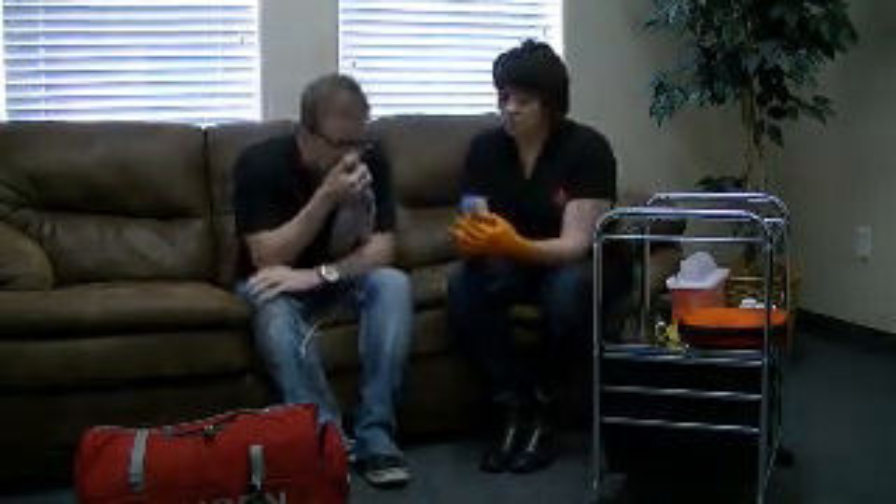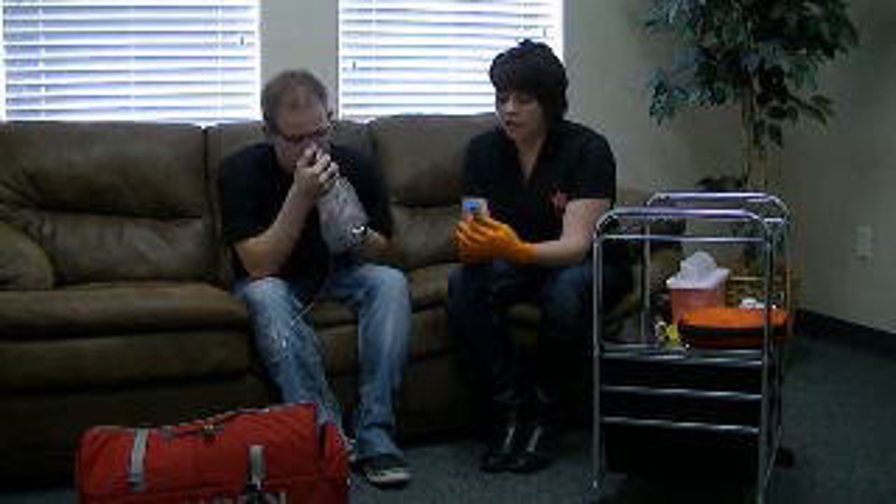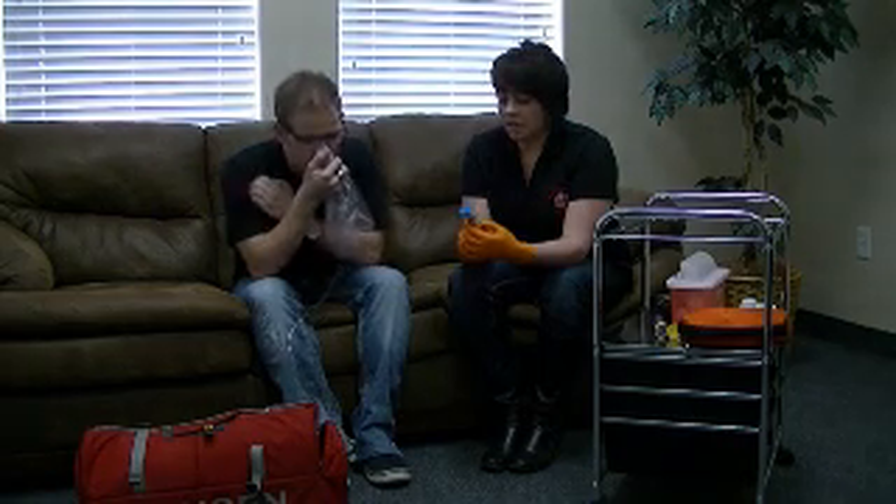This EpiPen is prescribed to Colton Yardley. The doctor's name on the EpiPen is Dr. Oakden, and the expiration date is 10-10-2020. This medication is clear and not cloudy.